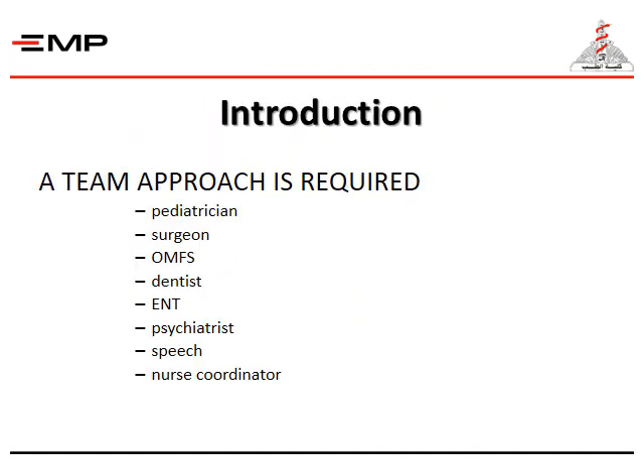A team approach is required: a pediatrician, a surgeon, an oral and maxillofacial surgeon, a dentist, an ENT, a psychiatrist, a speech therapist, and a nurse coordinator.